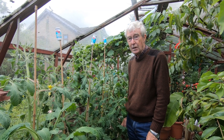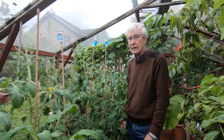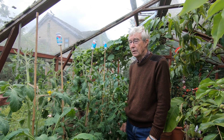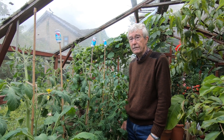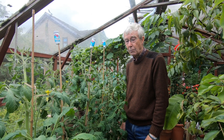We popped into the greenhouse at home today because yesterday we had a bit of a shock looking around the plot greenhouse at the tomatoes. We thought we ought to come today and have a really good check of our home greenhouse tomatoes, because they are growing in the same make of grow bag as the ones down the plot, and those are badly affected by contaminated compost.